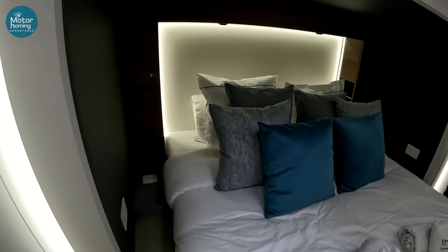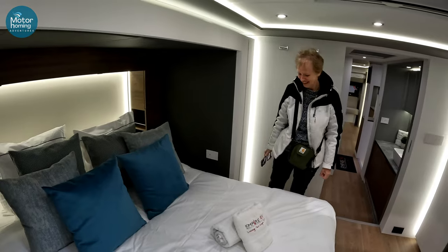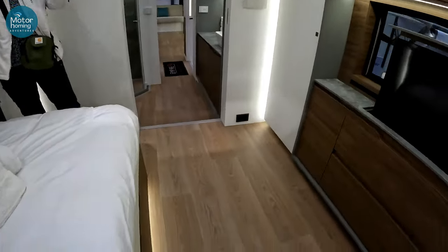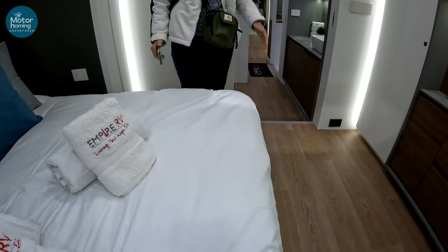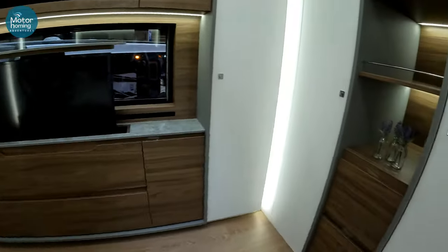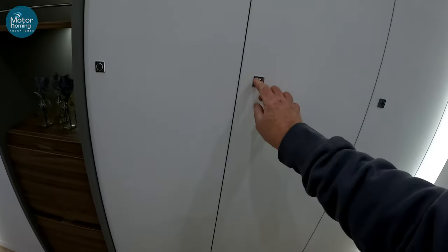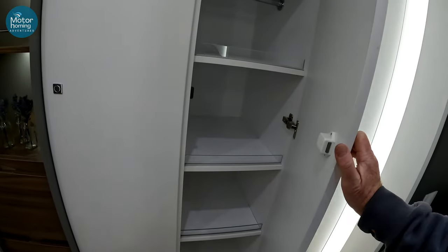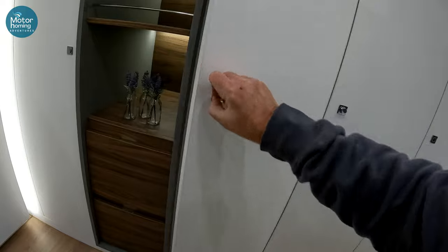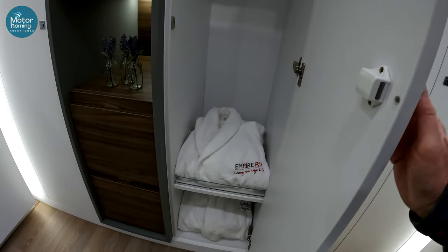It's got a fair bit, hasn't it? Look at this — slide-out. Yeah, we've got to have a sit on the bed. Oh wow, that is quite something. We haven't even looked in the wardrobes yet. That's a pop-up TV, isn't it? Yeah, I like it. You get your own dressing gowns as well.